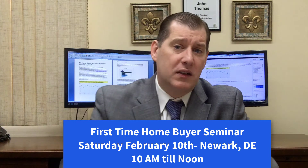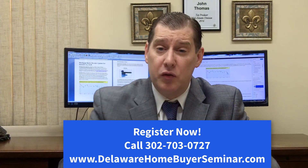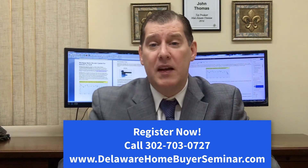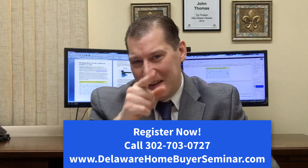If you can't make this Saturday, you can register for next month. To register, give us a call at 302-703-0727 or go online to www.delawarehomebuyerseminar.com. Look forward to seeing you guys next week.